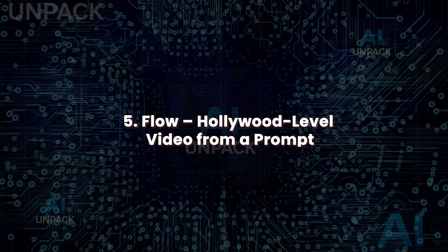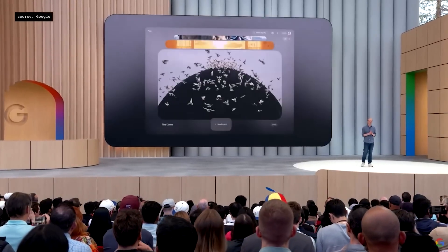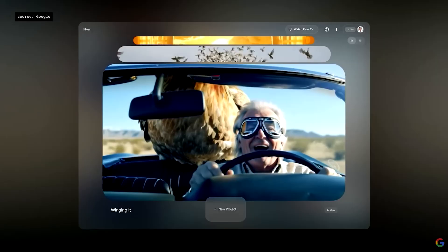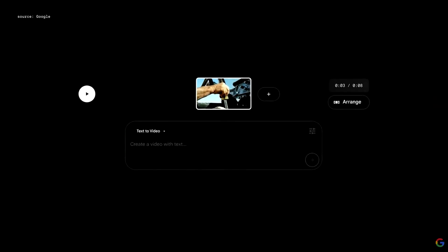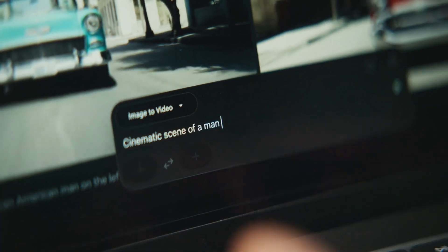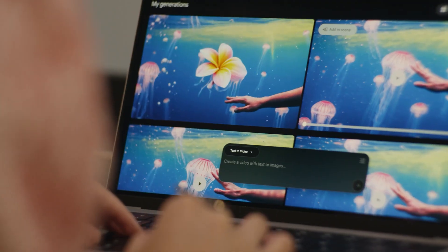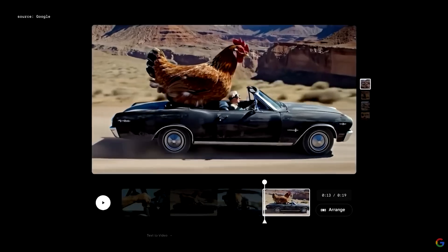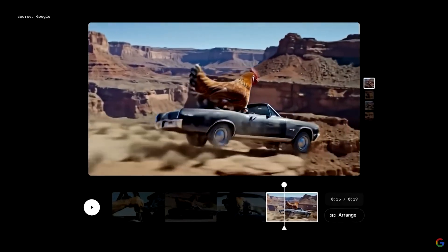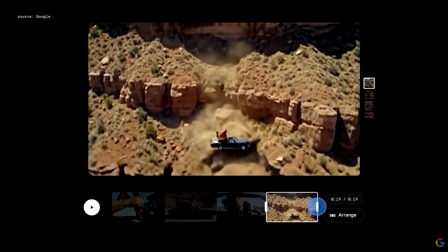Flow: Hollywood-level video from a prompt. Flow expands Veo's power by structuring full cinematic scenes from prompts. Describe a setting, tone, or storyline, and Flow generates camera angles, lighting, and scripted action. It even handles emotional cues. Perfect for short films, ads, or music videos, Flow offers real-time rendering and easy editing. With cloud integration and text-to-scene features, it transforms storytelling from vision to screen without traditional production steps. Flow brings professional quality direction to anyone who can type.